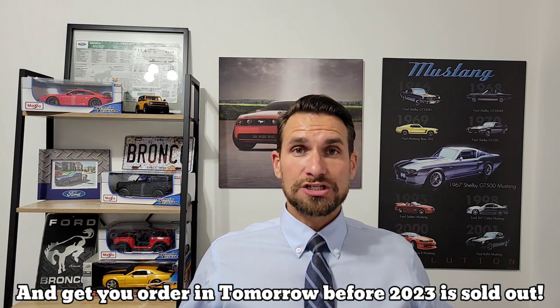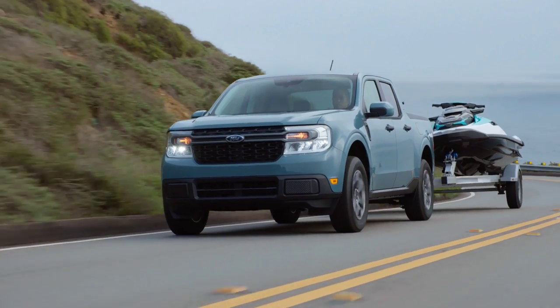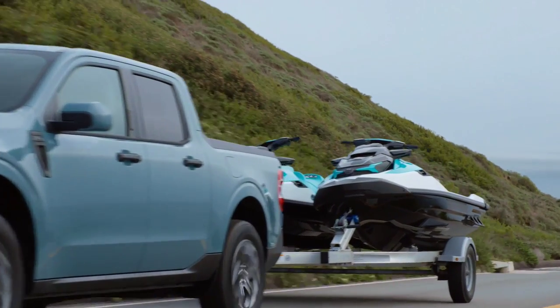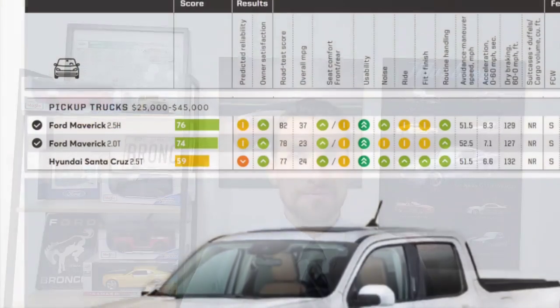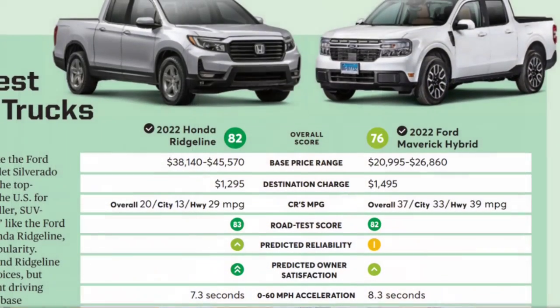I'll also answer the question: am I really going to still wait for our Maverick? Because that's a whole different story. We'll talk about the Black Appearance Package, Co-Pilot 360, why I would still pick an XLT, and some interesting news. I've got comments on the Consumer Reports review of the Maverick — some of it's really positive. It crushed the Santa Cruz but lost out to the Honda Ridgeline. I want to cover why and how that doesn't bother me. And at the end, we'll cover what's coming down the pipeline.